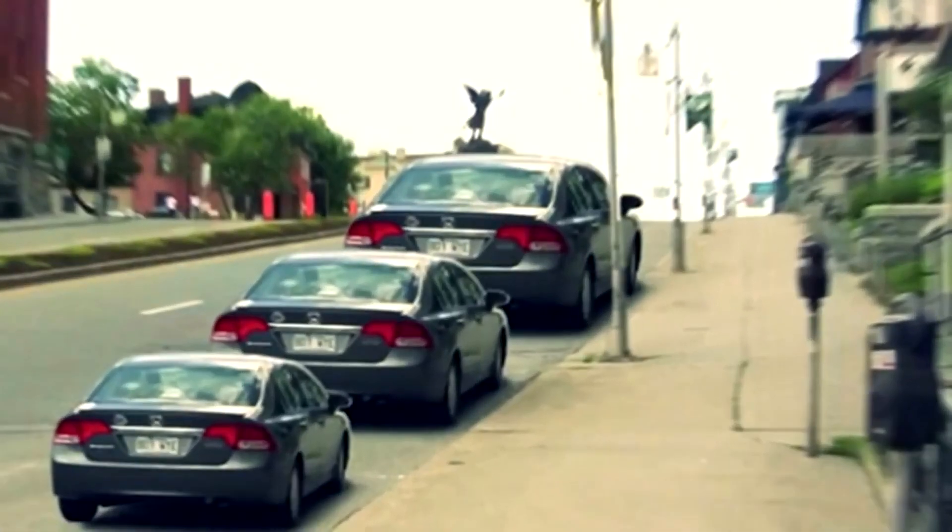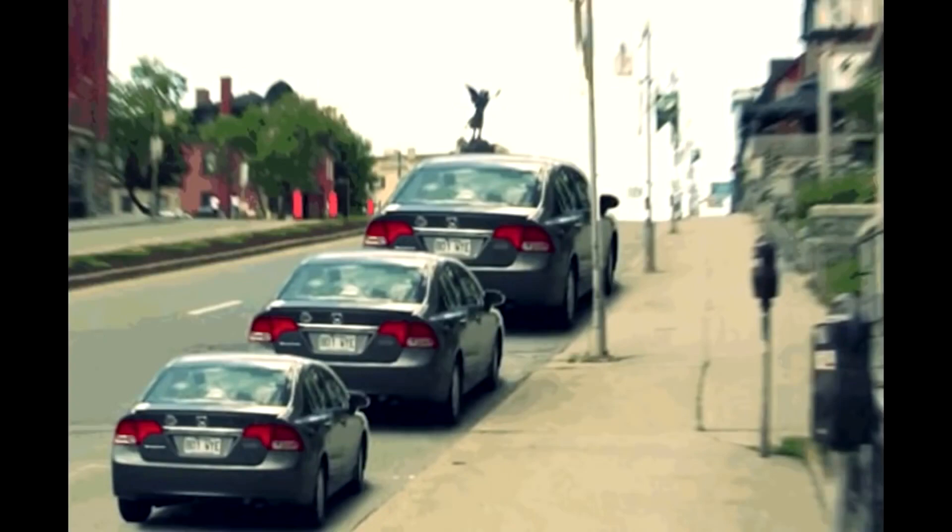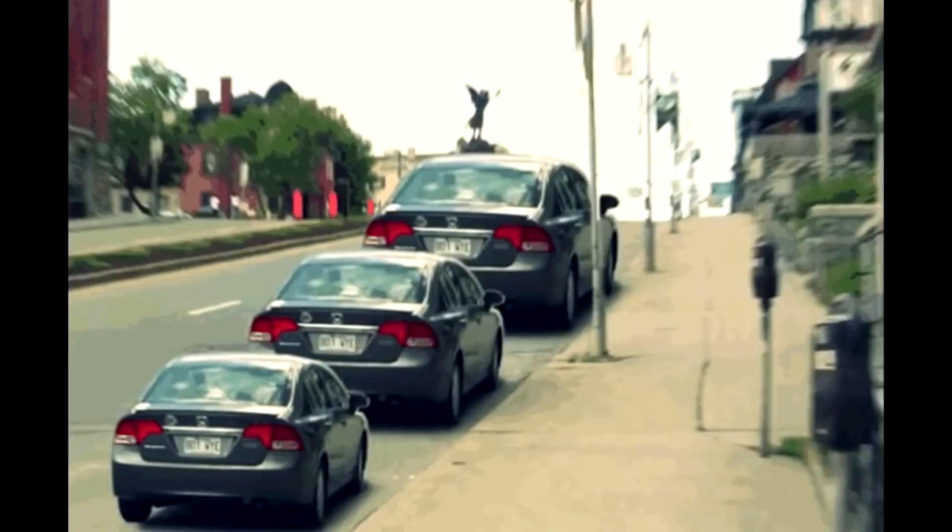Comment down below and let me know which one you think is which. Well, the truth is that all three of these cars are the exact same size, but this optical illusion just makes them look like different sizes. Crazy, right?